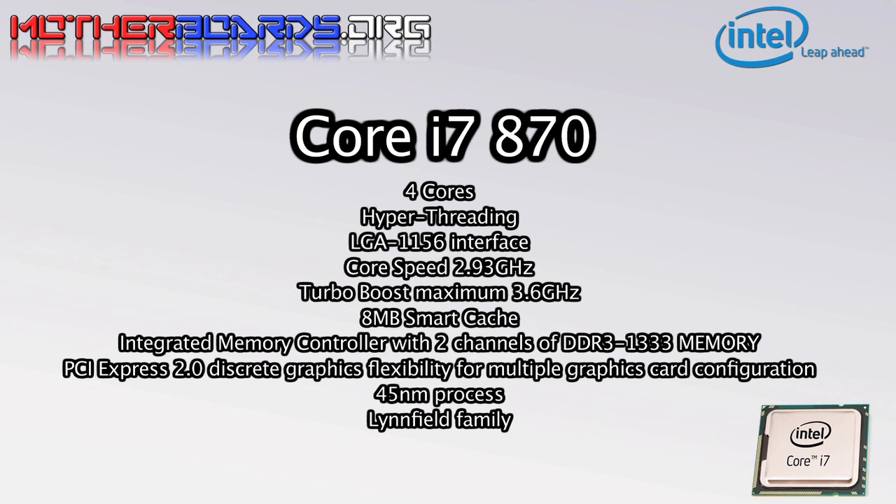The Core i7-870 CPU is roughly equivalent in pricing and clock speeds to the Core i7-940. The clock speed of this new CPU will be 2.93GHz with a maximum turbo boost speed of 3.6GHz. There will be two 8 Series CPUs in the Linfield family this quarter: the 870 and the 860, which has a clock speed of 2.8GHz. Each of these CPUs has four processor cores. The 8 Series CPUs have hyper-threading, meaning the processor can work on two threads simultaneously. Windows reports seeing eight active cores on the new 8 Series processors.